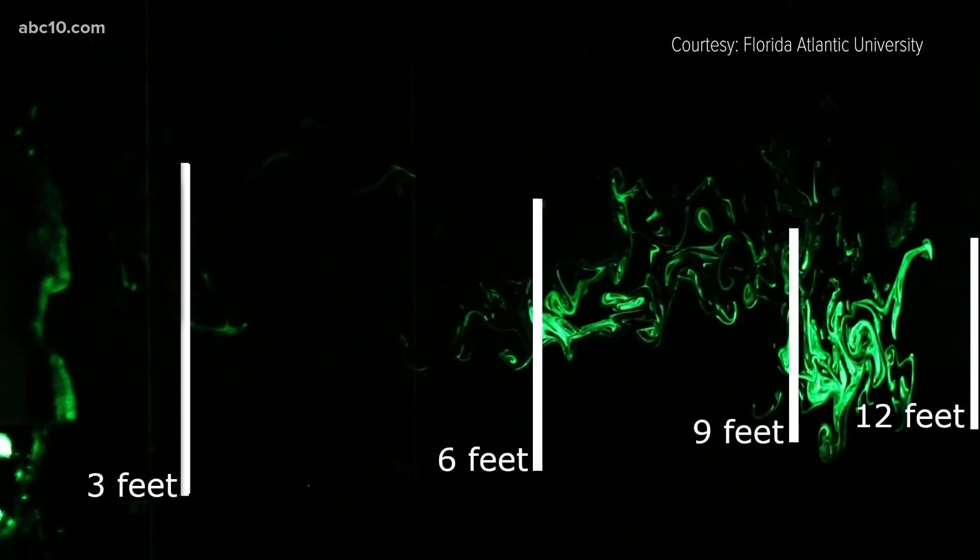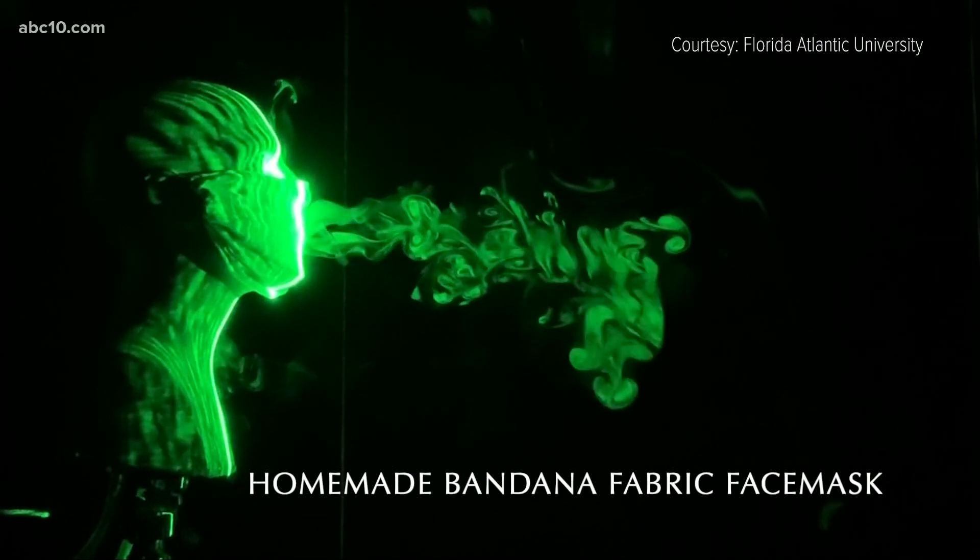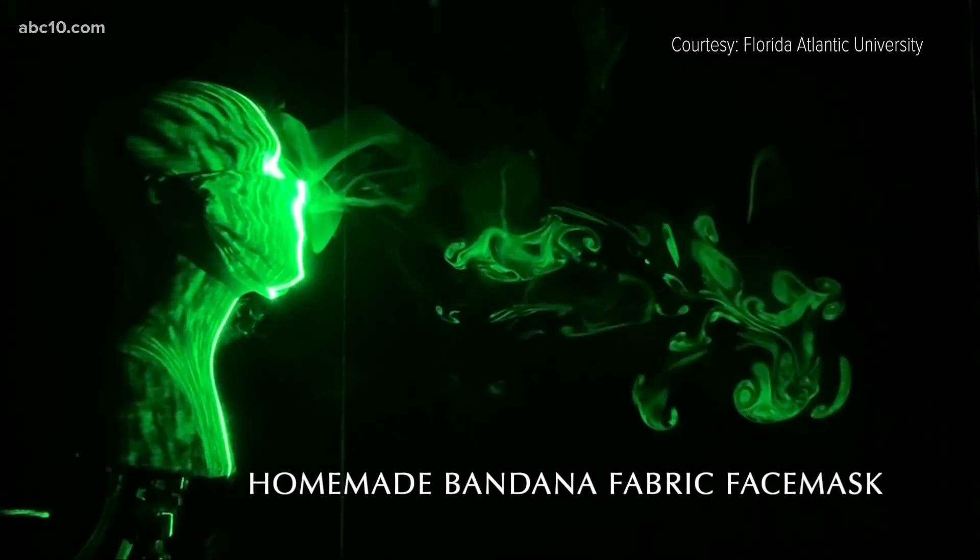Then different coverings were applied. We basically tested a bandana-style covering — what would happen if you use a very thin fabric? That turned out to be the least effective.